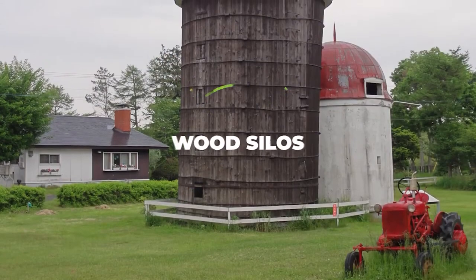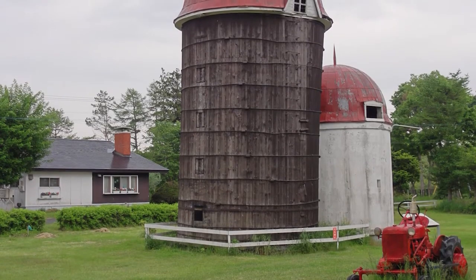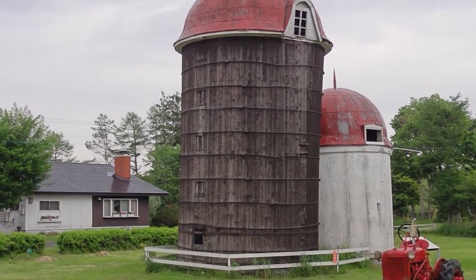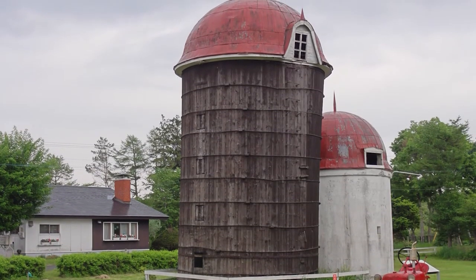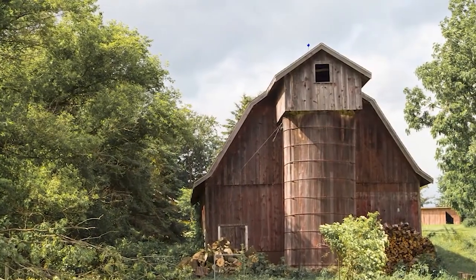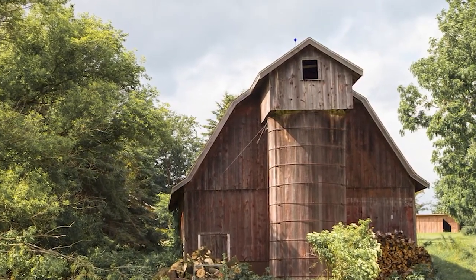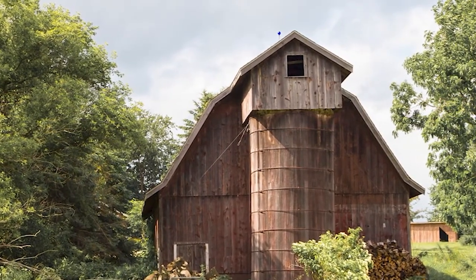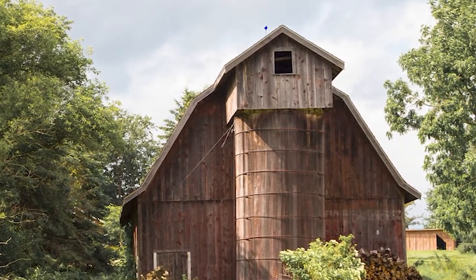Wood silos first hit the scene around the early 1900s, when farmers around the globe realized just how easy it could be to build your own silo by hand. Most of the time these wooden silos are round, polygonal, or octagonal, due to the fact that wood is very malleable and easy to set up that way. Although you can still find wood silos even today, they are no longer considered the best choice on the market — they are mostly used for aesthetic reasons, since they add a lot of personality to your farmhouse.